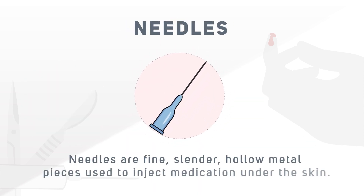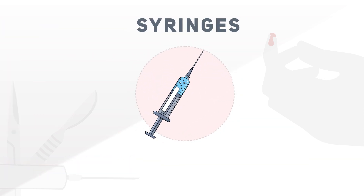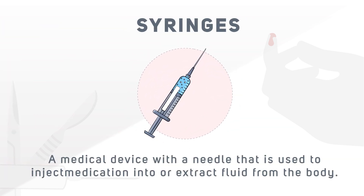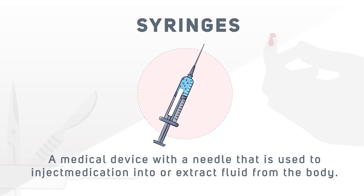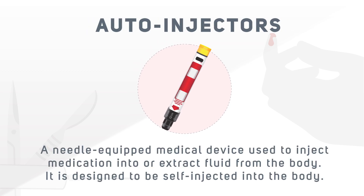Now we will talk about some of the sharps we commonly use. Needles are fine, slender, hollow metal pieces used to inject medication under the skin. Syringes are medical devices with a needle used to inject medication into or extract fluid from the body. Auto-injectors are needle-equipped medical devices used to inject medication into or extract fluid from the body.